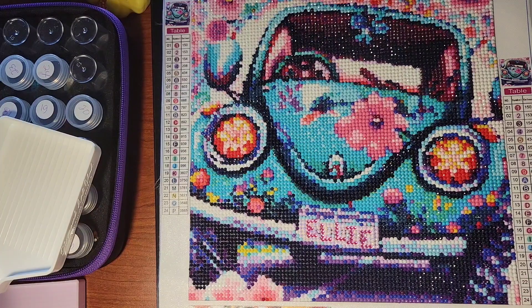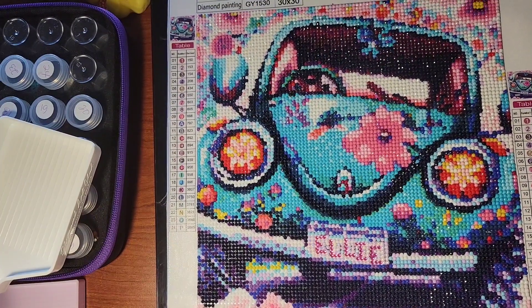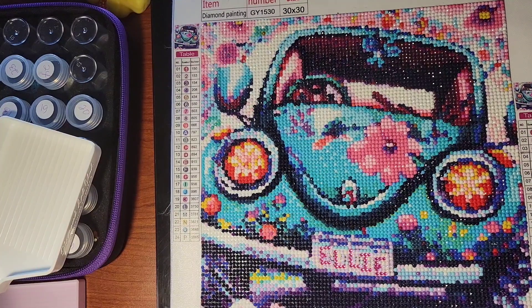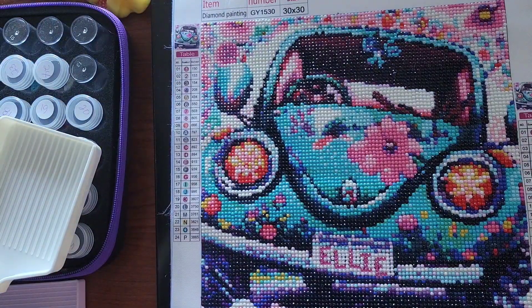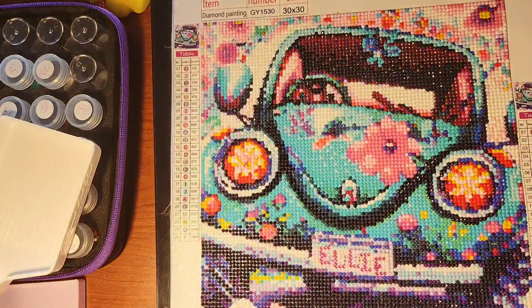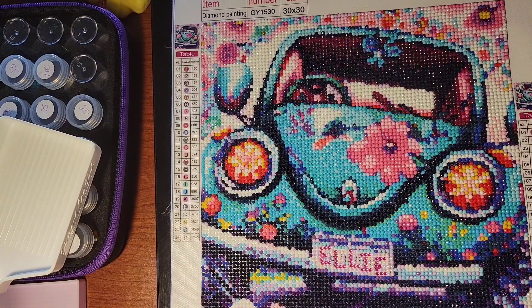I must say that it does look better in real life than on camera — for some reason it's a lot more vibrant. Let me turn off this light... yeah, it didn't help, but now I have a little Ellie's love bug to drive around in!